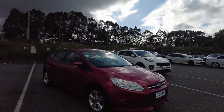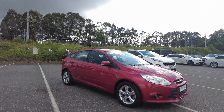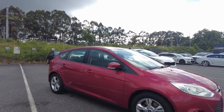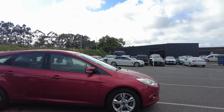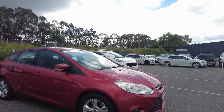Good morning guys, this is Shiraz here from Beric Mitsubishi. Today I'm bringing you a very nice car — this is a 2012 Ford Focus Trend. The color on this car is candy red. We'll be doing a walk-around video showing you the outside and inside of this car, and talking a little bit about Beric Mitsubishi as a business itself.